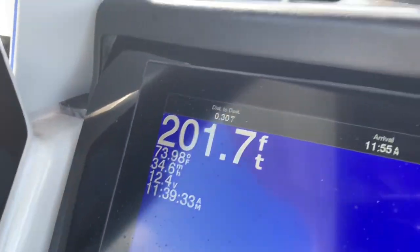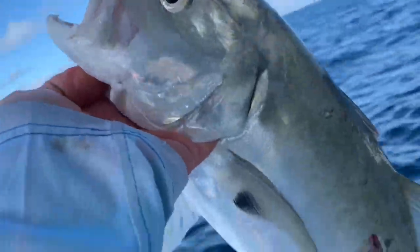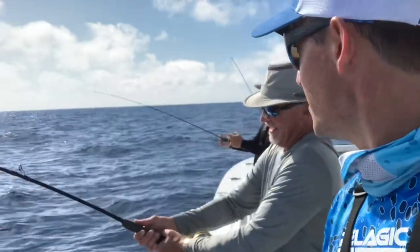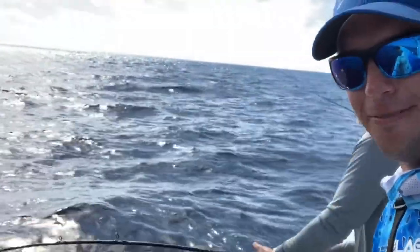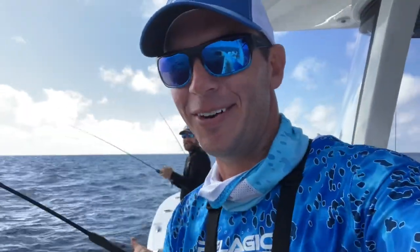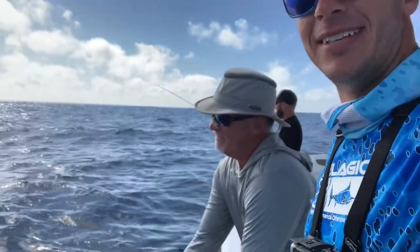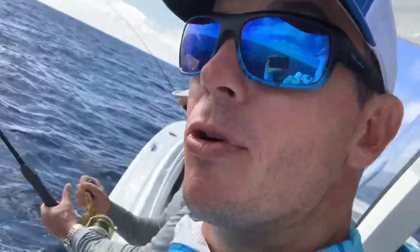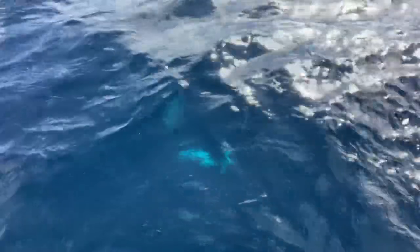Look at the depth — 200-something feet of water. That is the deepest I've ever caught a jack crevalle before. He's supposed to be on the flats — why the heck is he way out here? Meanwhile, Kevin has been back there fishing with bait all day just trying to get one gag grouper, and he finally gets a good bite. Brian and I have been crushing the fish on the jigs all day, but the live bait man finally stuck one. I've got a big fish — I'm thinking gag all the way, but I've been wrong before.